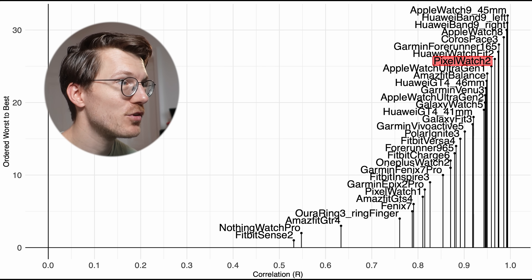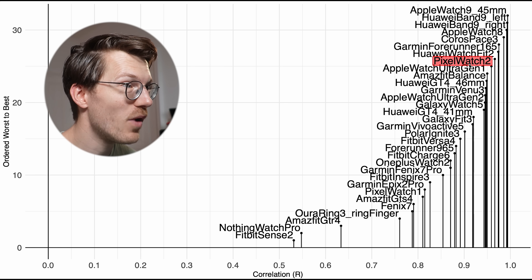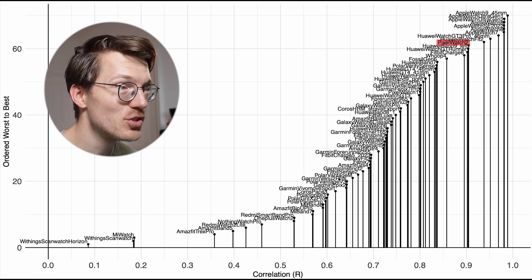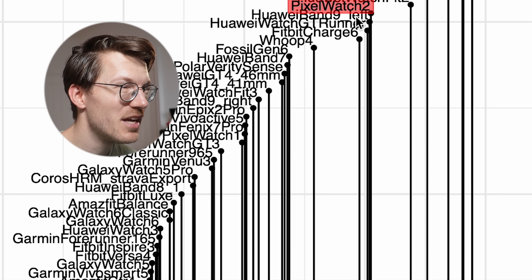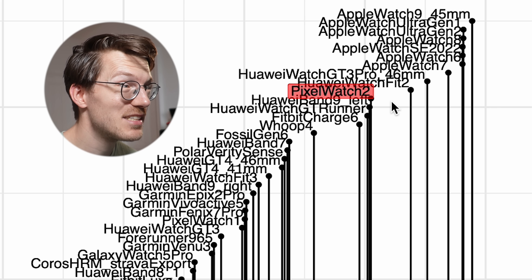For running, the Pixel Watch 2 was among some of the top performers as well, and the Pixel Watch 3 will be especially tailored towards running. If it's also better at tracking heart rate during running, it might even be as good as Apple Watches. For weightlifting, where most watches struggle, the Pixel Watch 2 is actually doing quite okay already with a correlation of 0.9 with the reference — roughly the cutoff I use for considering a device usable for heart rate tracking during weightlifting. If the Pixel Watch 3 proves to be at least as good or hopefully even better, that gives me a lot of hope.